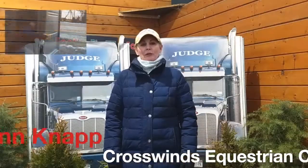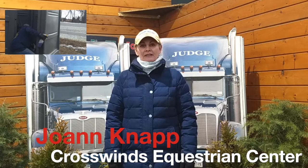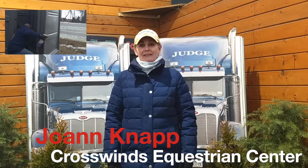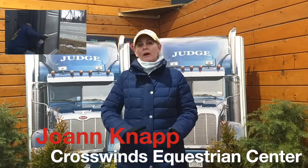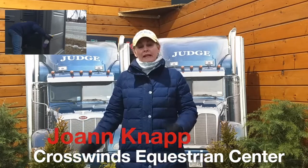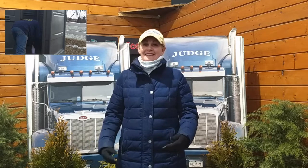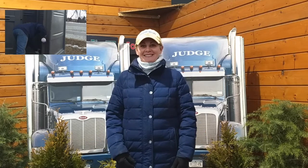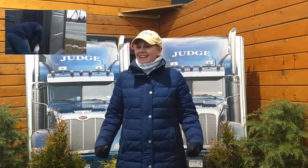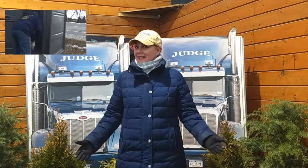Hi, I'm Joanne Knapp from Crosswind Equestrian Center in LaGrangeville. I'm here to speak to you today about Herring Sanitation. They supply all of our portable units for all of our horse shows and community events, plus anytime I have a problem with my septic and any of my other plumbing lines. Working with Gary is great because Gary knows how I like things done and I don't really have to say anything — he just gets here and does what he knows.